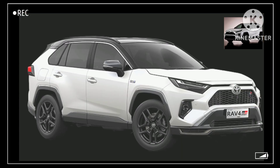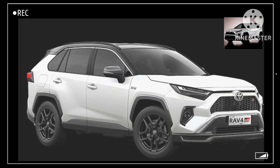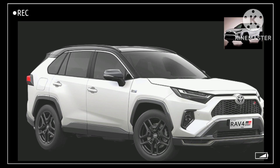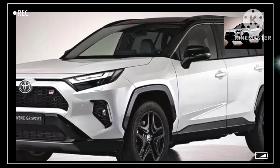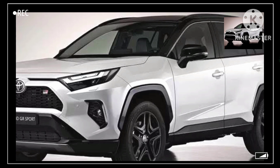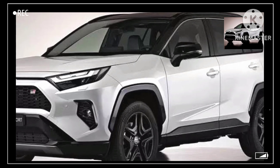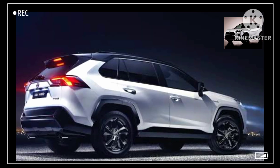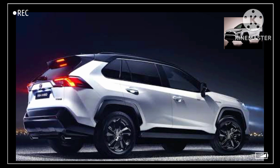The current RAV4 Hybrid has a rounded design with a sloping nose and a bubbly back end, so the redesign should bring a fresh look that may be more boxy and upright, like the RAV4 of the 2010s. We're expecting a fresh design with a taller nose and refreshed headlights. At the back, we expect matching taillights and a small spoiler. These are purely speculatory, though, as we don't yet have details about the redesign.